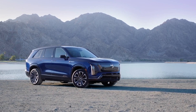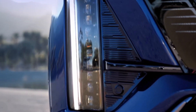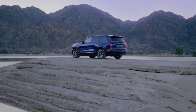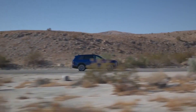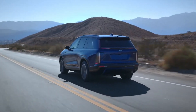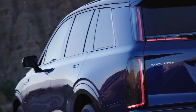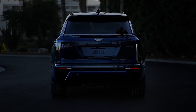One thing Cadillac always gets right is their design language. The Vistique takes some of its boldest design cues from the Escalade IQ, but on a slightly smaller canvas. Up front, you'll find the classic Cadillac shield on the grille, and the Vistique has that powerful, upright stance Cadillac fans will recognize immediately. It's got a roofline that gracefully slopes toward the back but still leaves plenty of headroom for all three rows. At 205.6 inches in length, it's a bit longer than the outgoing XT6 but nowhere near the size of the massive Escalade IQ — big enough for family life, yet stylish enough to turn heads.